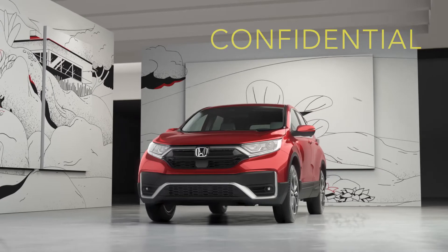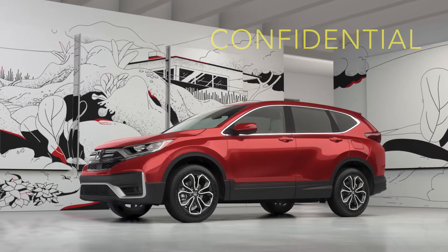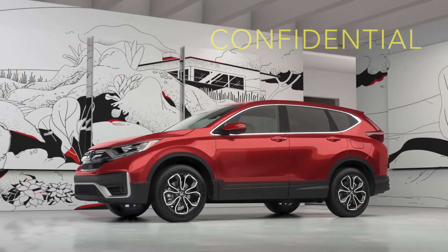All this at an MSRP that's $2,000 less than a RAV4 XLE. Visit your Honda dealer and test drive the CR-V EX today.